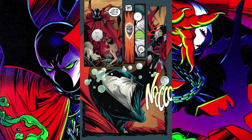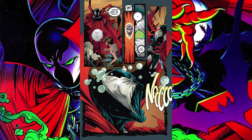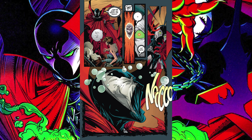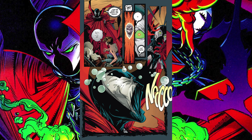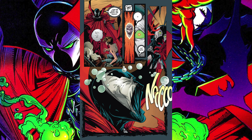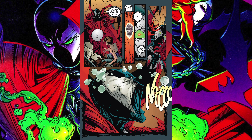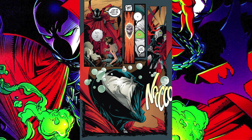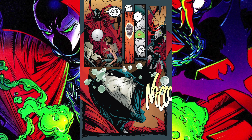Number 2, up one spot from March, is Spawn issue number 1 from 1992. The value of this book appears to be declining as well — at virtually every grade there is a decline from the 1-year to the 90-day to the 30-day average.